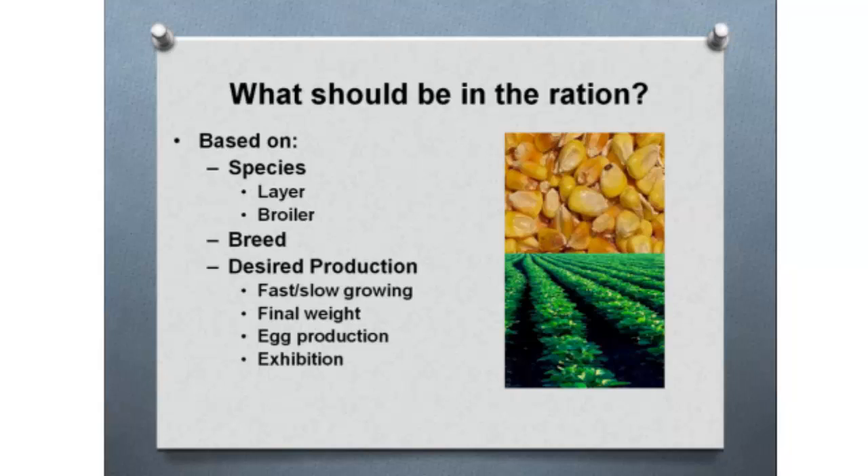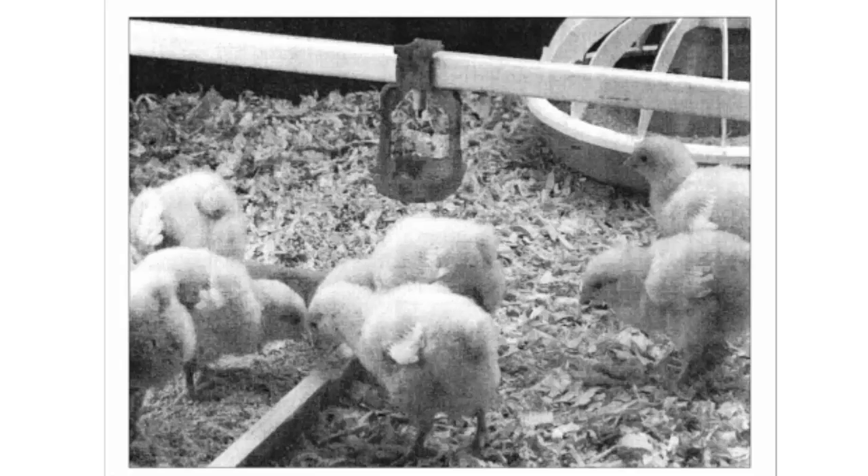Water is important — when talking about nutrition, we must not forget it. A poultry carcass or bird is about 60 to 70 percent water. Clean water at all times, in combination with a good nutritional diet, helps those birds grow properly.